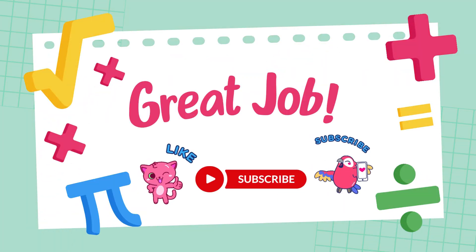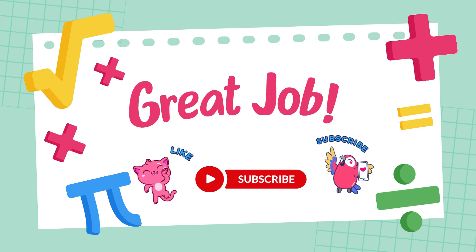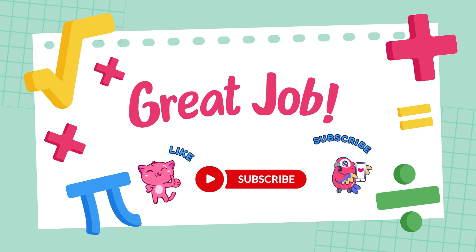The answer is 12. If you want to get even better at math, keep practicing. If you enjoyed this video, don't forget to like, subscribe, and hit the bell icon so you never miss a video.